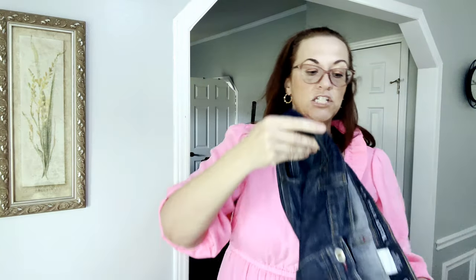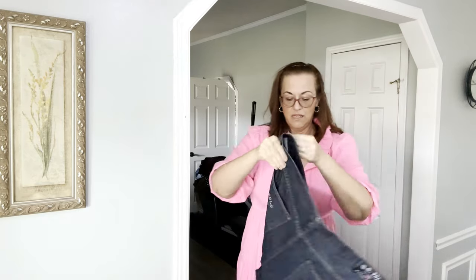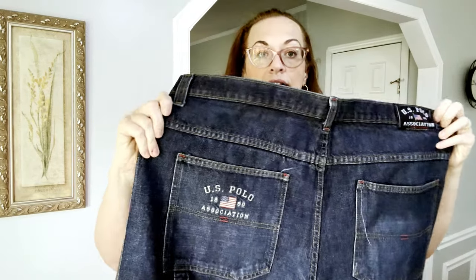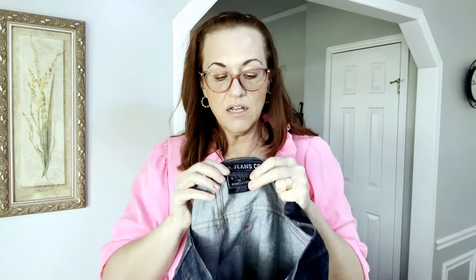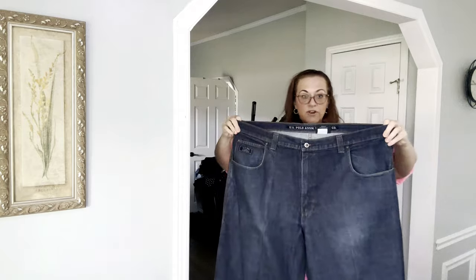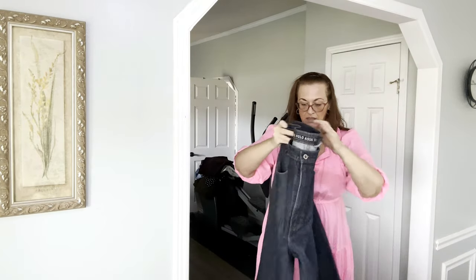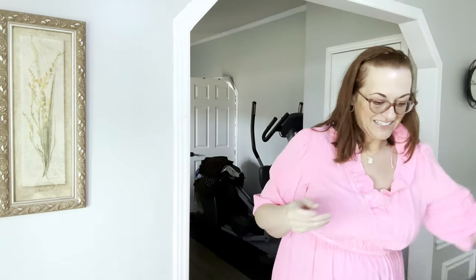Next we have US Polo Ralph Lauren jeans, again men's, in the cargo style. They are size 42x34 long, so again on the taller side. Great jeans — weighty and no flaws.